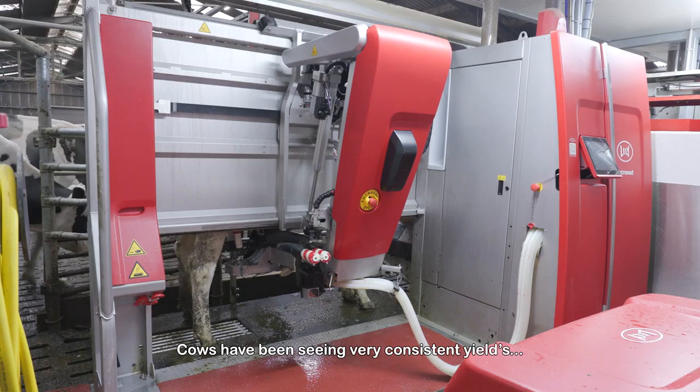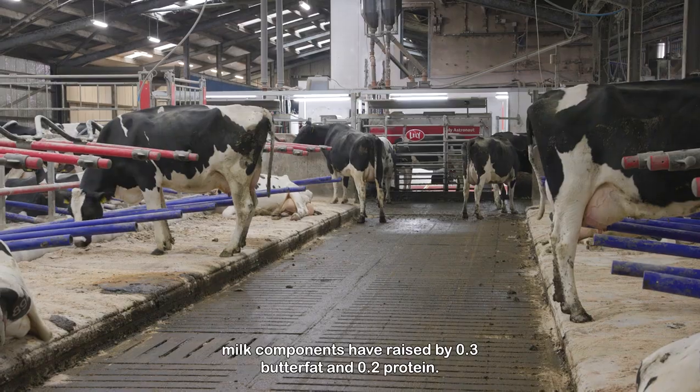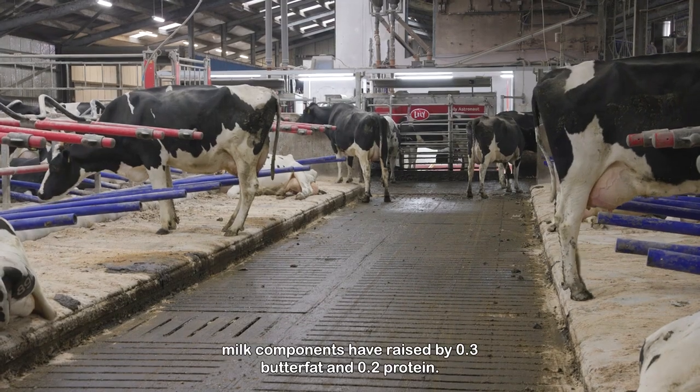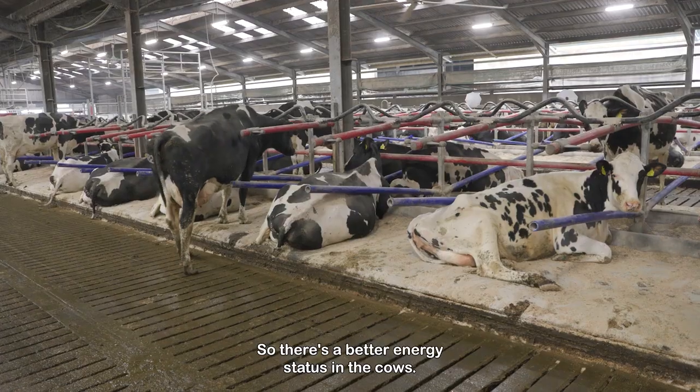Cows have maintained very consistent yields. Milk components have raised by 0.3 butterfat and 0.2 protein, so there's a better energy status in the cows.